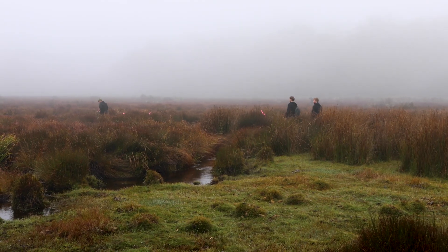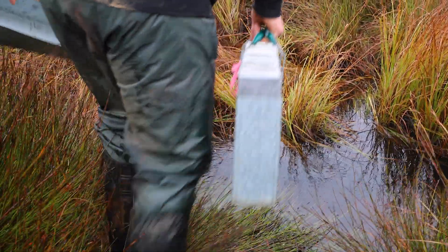For years, Aussie Arc has been on a mission to save this exquisite animal from extinction, and this winter we finally got our chance. Over three weeks, we set over three thousand traps in four swamps in the Barrington Tops.